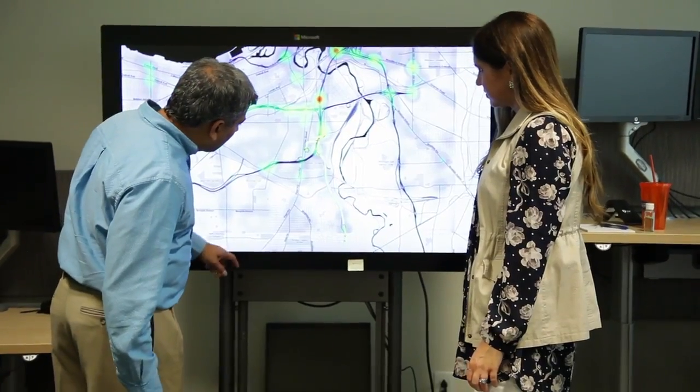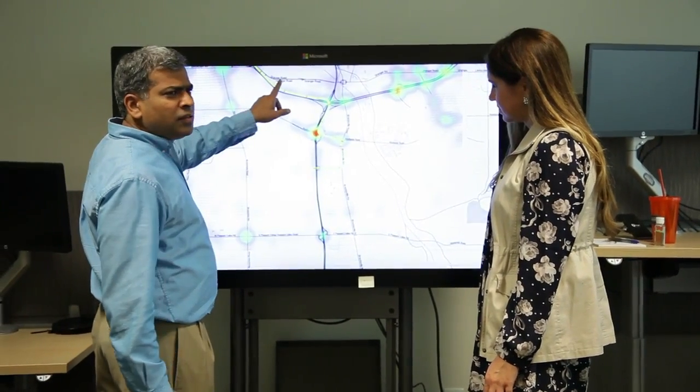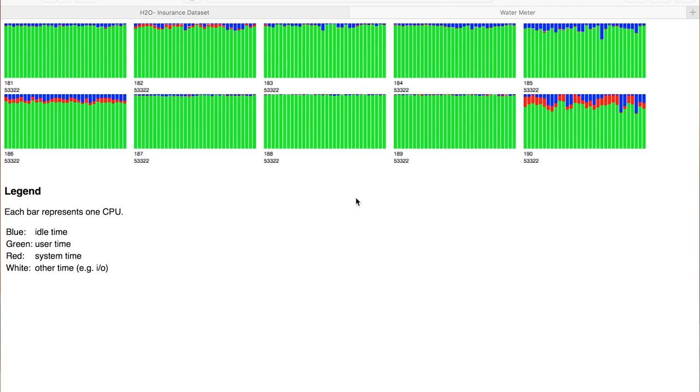Before big data, we could only possibly look at a state at a time or a few states at a time or a region at a time. But now we can actually look at all states and we can look at country-wide predictions, and we can use more data at scale than in the past. H2O is obviously a piece of this puzzle now that we can actually use it more at scale.